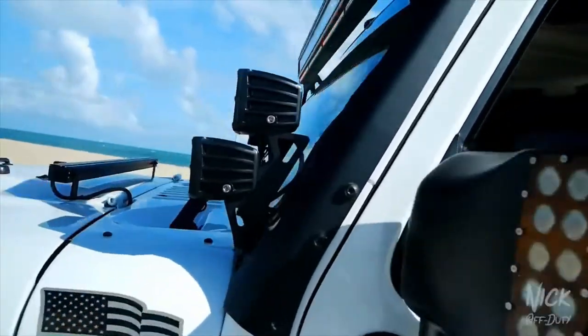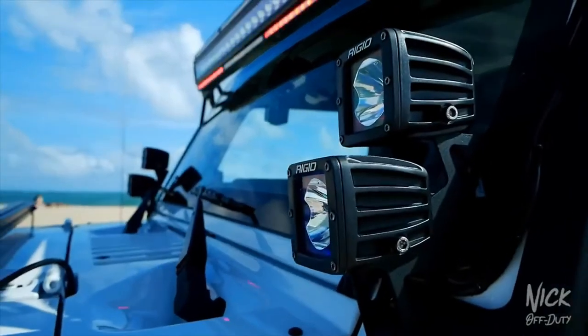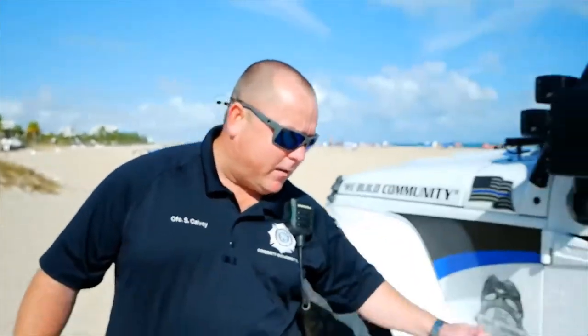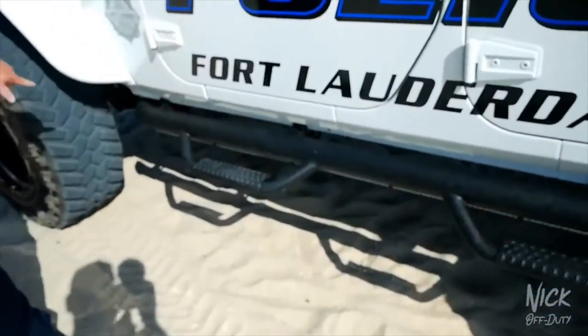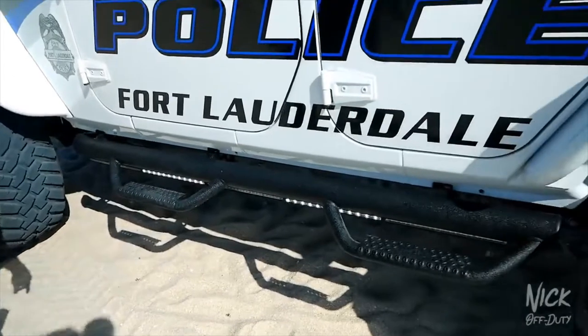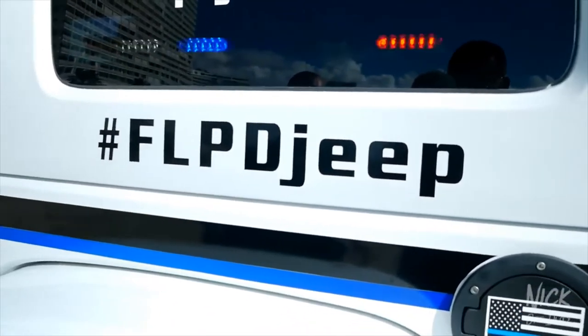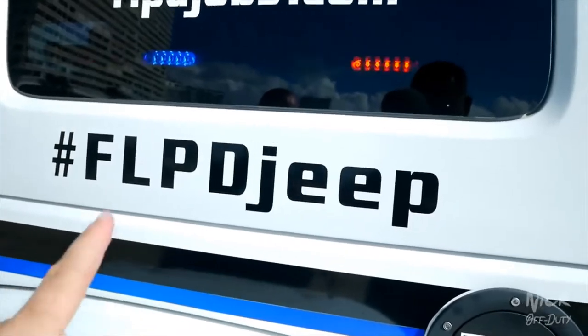Looking down at the bottom, there are nerf bars with lights running underneath them. If anyone tags and sees them, take pictures and tag them — hashtag FLPD Jeep. Make sure to hashtag it if you see them come to Fort Lauderdale.